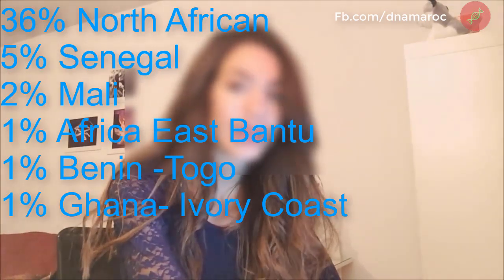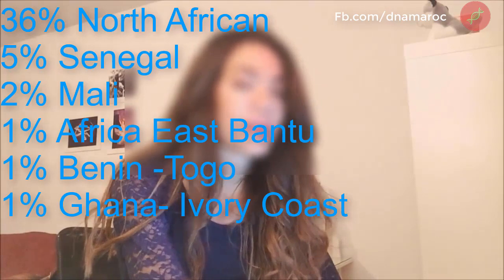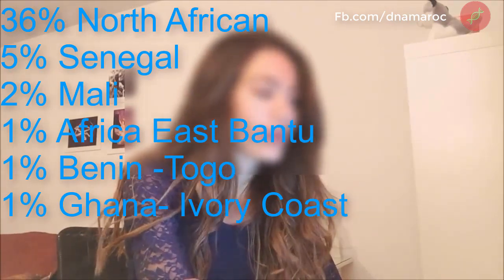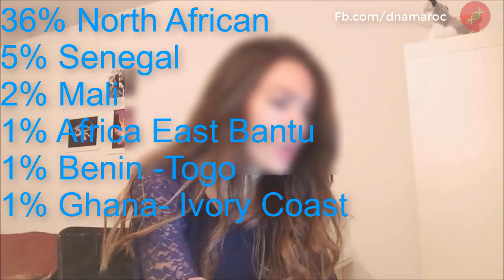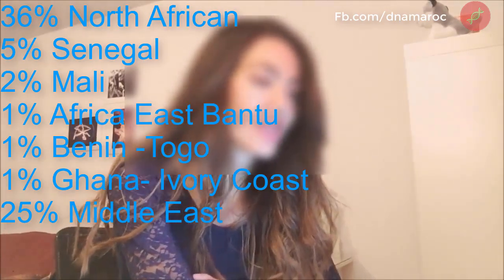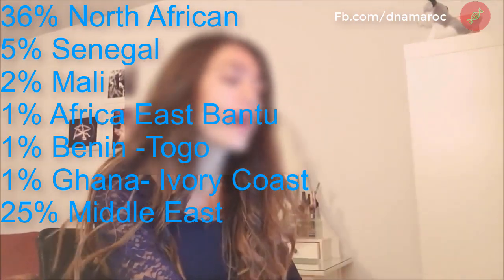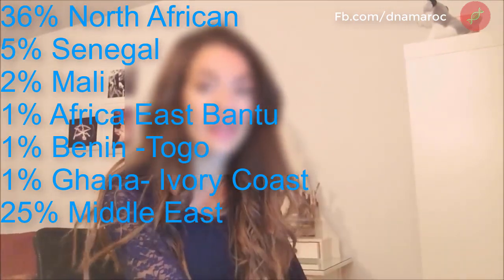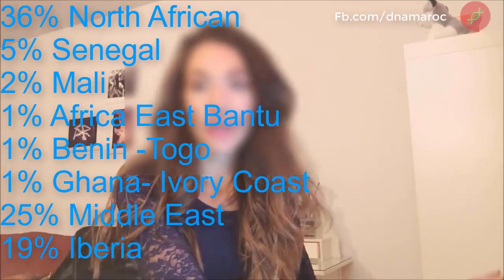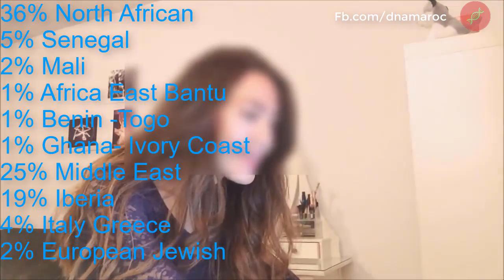I also have 1% Africa East Bantu, less than 1% Ivory Coast/Ghana, and less than 1% Benin/Togo. I have 27% Middle East, 25% European — broken down as 19% Iberian Peninsula, 4% Italy/Greece, 2% European, and 2% European Jewish. I also have 27% Melanesian.